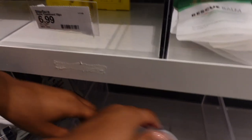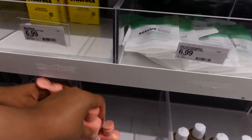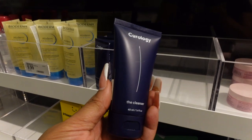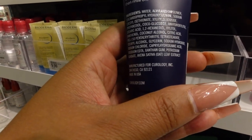It smells absolutely amazing — I'm going to purchase this one later in the video. This is the Cure Allergy cleanser, but I don't like it because it has alcohol in it. I would never use anything with alcohol on my face — that's a hard no for me, no matter what.